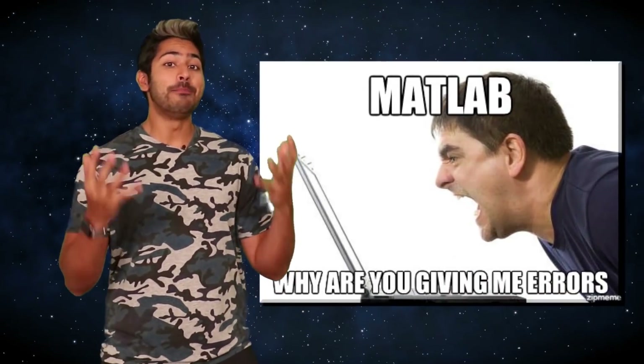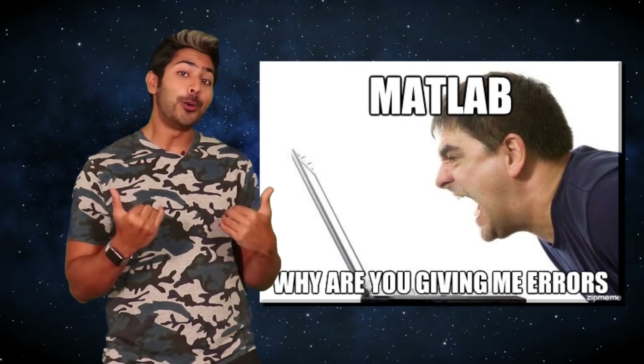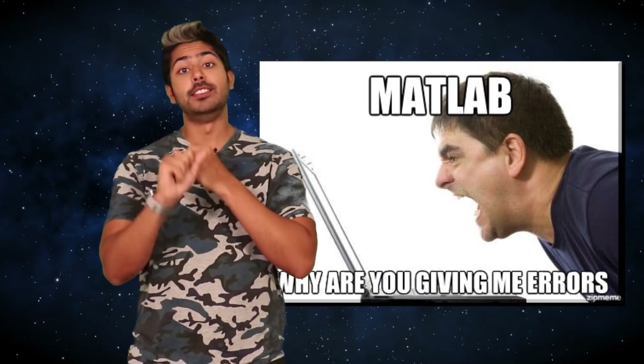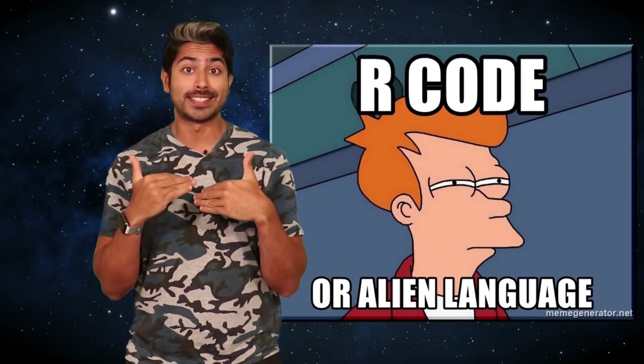Those are the most important languages in machine learning currently, but I also want to say that MATLAB is closed source plus expensive, and R is slower than Python. Neither is a good choice at all.